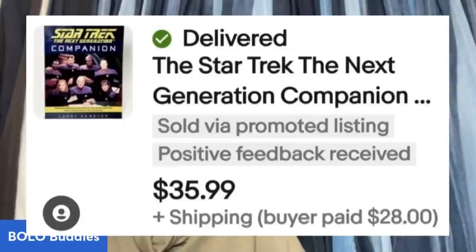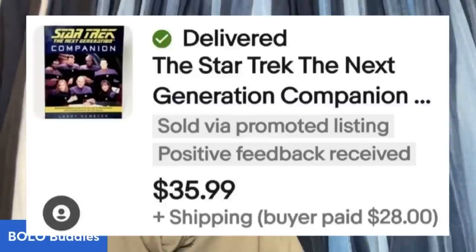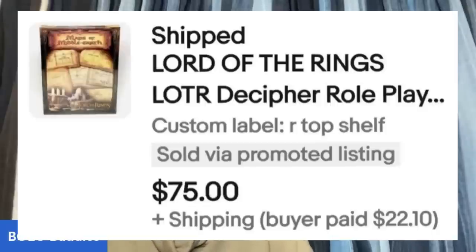This next lot from Auctions For You was a book lot with some toys included — $43 for 12 items. She has sold all items except three. There's a Star Trek: The Next Generation item — I think it's a game — that sold for $35.99, and a Lord of the Rings role-playing game that sold for $75. Just those two items, plus 10 others already sold — that was an incredible buy.